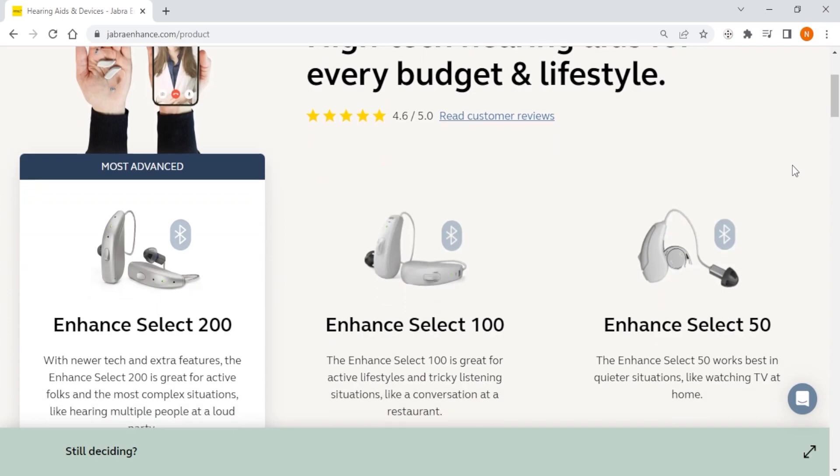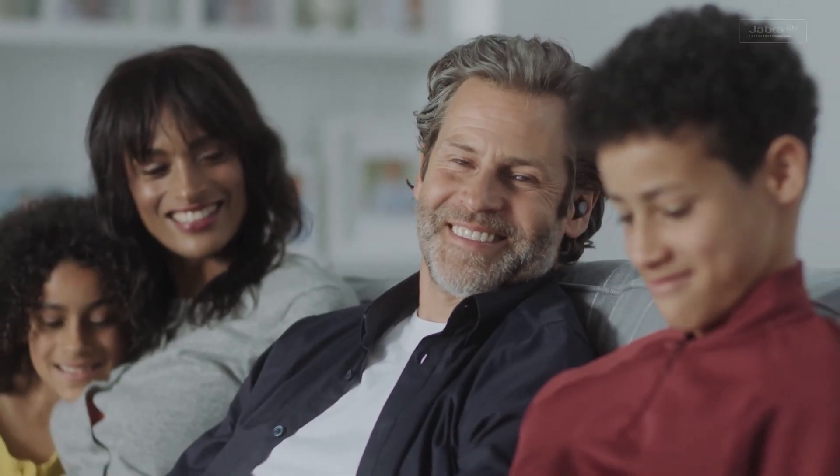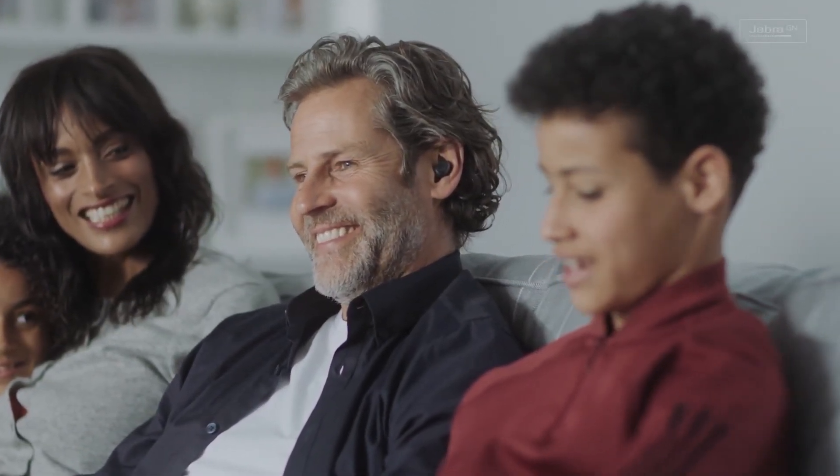Each one of them comes with its own set of hearing aids as well as varied prices and clear features that set them apart from each other. Additionally, each caters to your own particular lifestyle and preferences. But you need to take into consideration many factors before choosing the best one for you, and that's why I'll be explaining each one thoroughly.